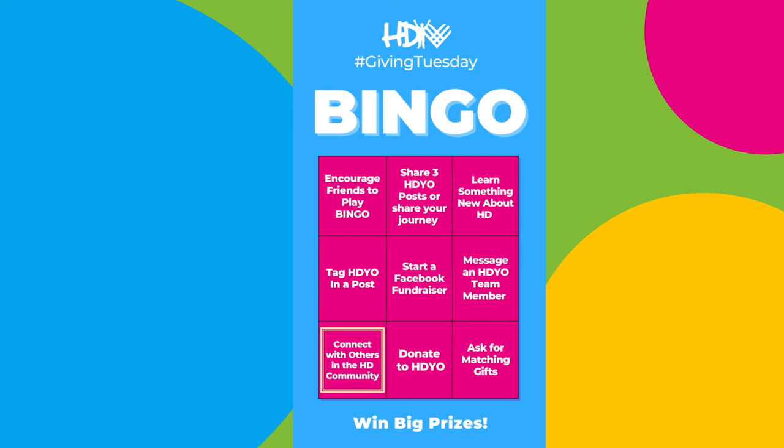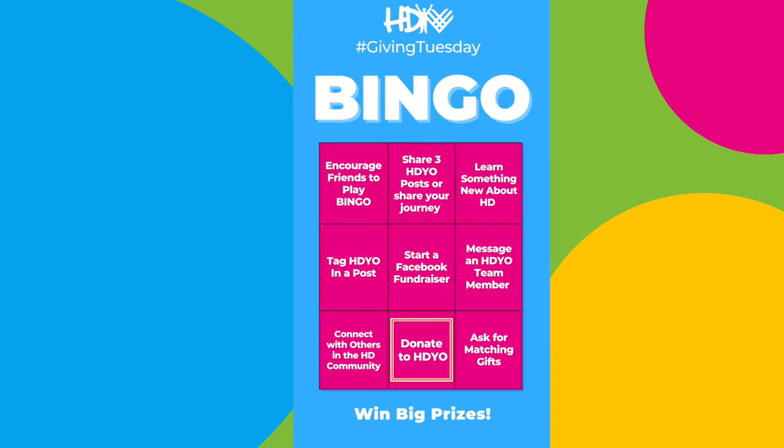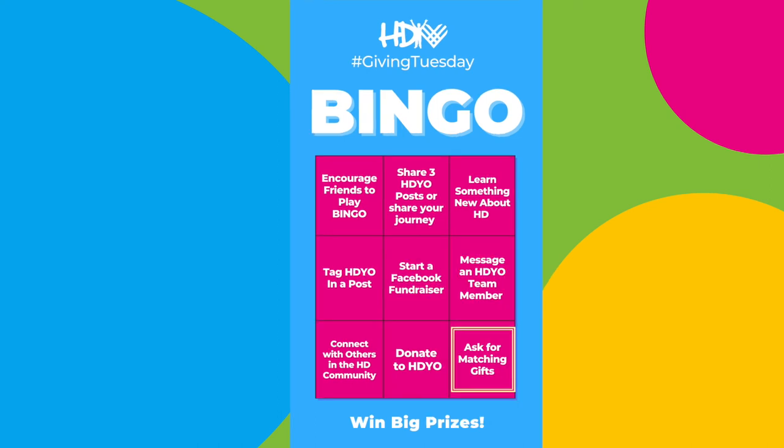It's always helpful to get to know others and know that you're not alone. Eight, simply donate to HDO. You can head over to HDO.org and make your donation today.